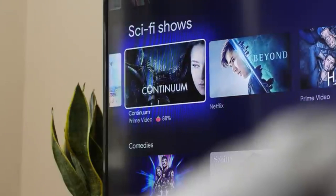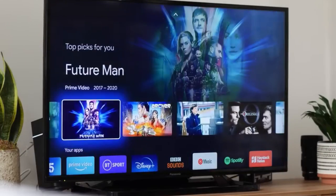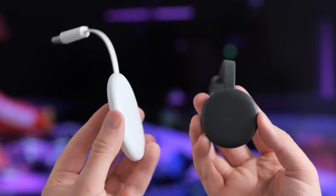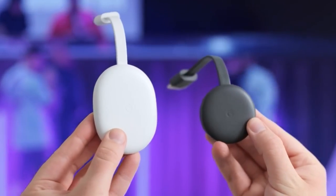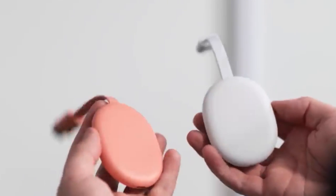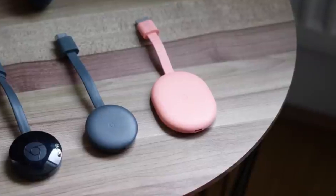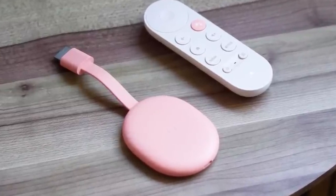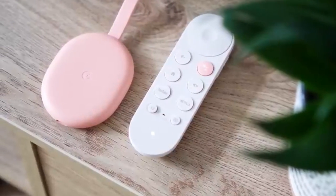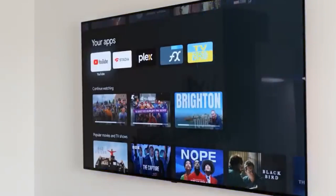The Chromecast 4K's main differentiating factor is its new Google TV interface, which resembles the functionality of Android TV while offering a more refined experience. Google TV recommends content from your preferred streaming services, making it easier to find something to watch. However, if live TV integration is crucial to you, you may need to explore alternative options, as Google TV's integration is limited. Despite this, Chromecast 4K with Google TV is an excellent streaming companion, boasting an impressive price of $50, making it one of the most affordable streaming devices in the US. We highly recommend it for users seeking a straightforward streaming device. Keep an eye out for frequent discounts on both Amazon and Google's online stores. We recommend investing in the newer model to enjoy the benefits of Google TV and a dedicated remote.